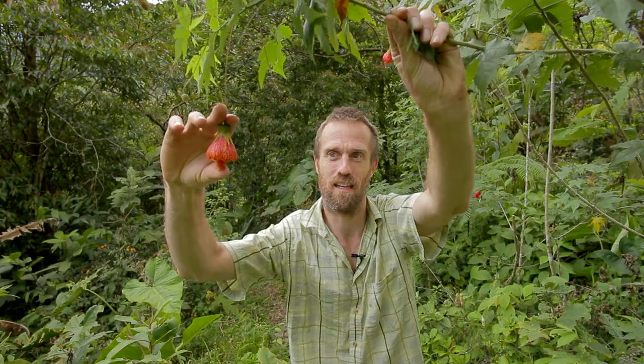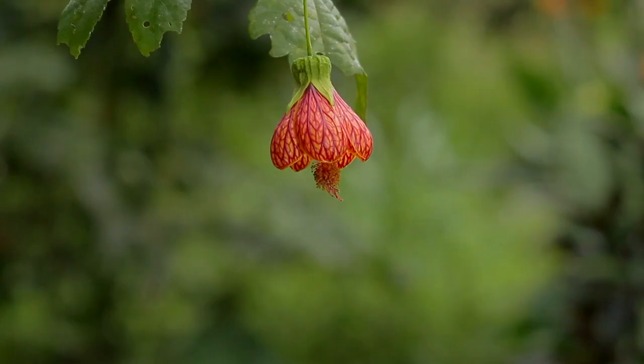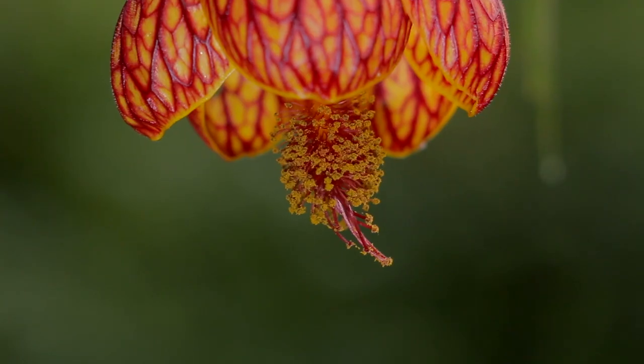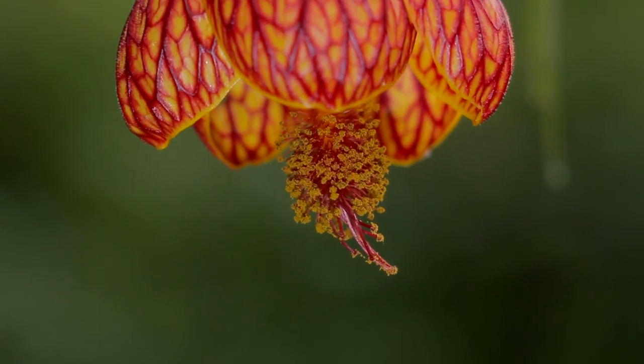Mark here, Biodiversity Shorts. Now this flower is about this big. In order to give you a sense of perspective, we're going to zoom in on this flower step by step.